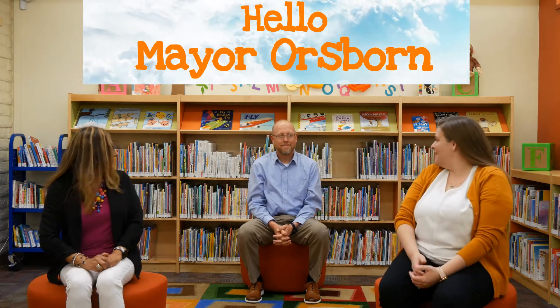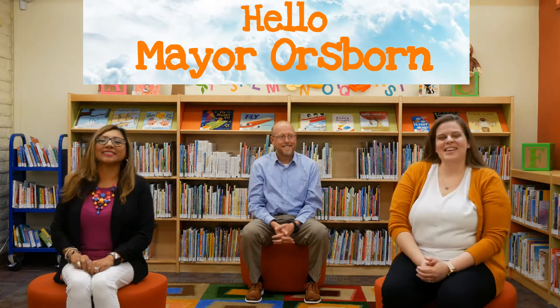Everyone say hello to Mayor Orse Warren. Hello. Thank you so much for joining us. My pleasure. And thank you guys for joining us at home also.